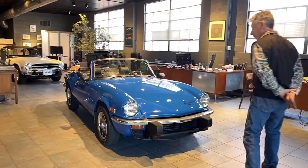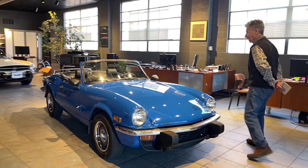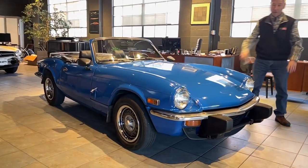This car is a 1977 Triumph Spitfire. It has been a Pennsylvania-owned car, we believe, its entire life.